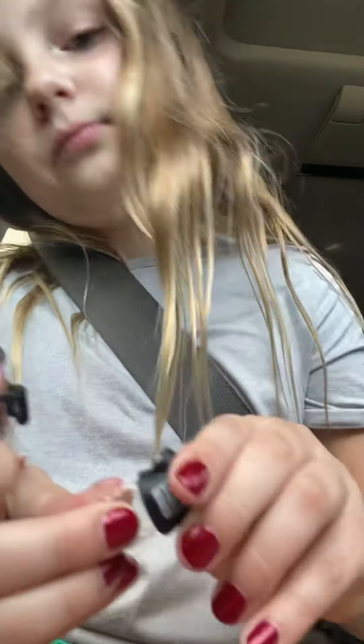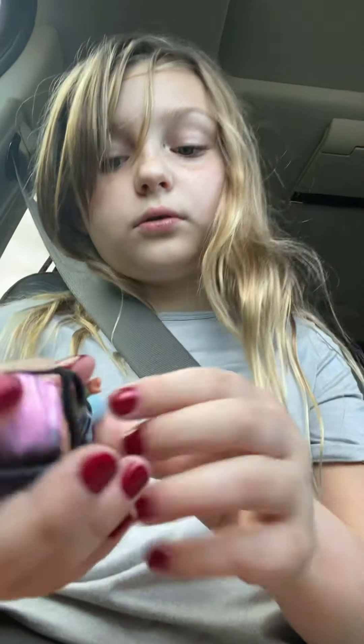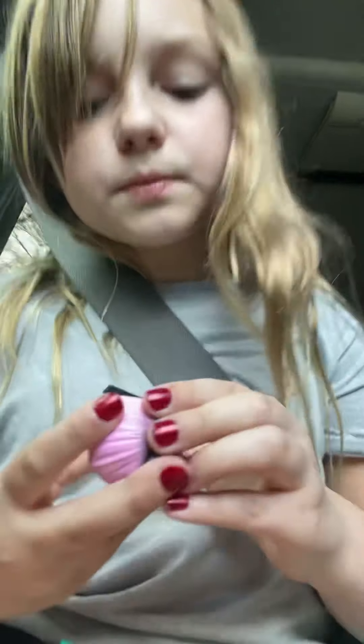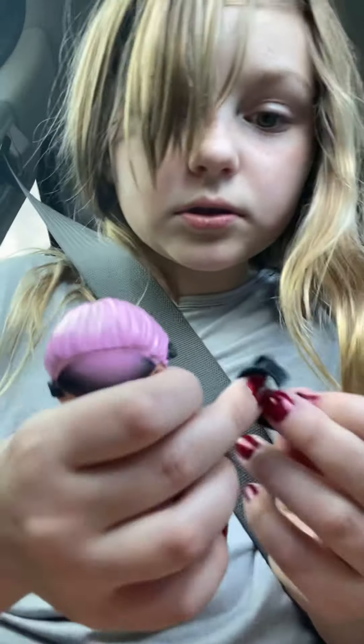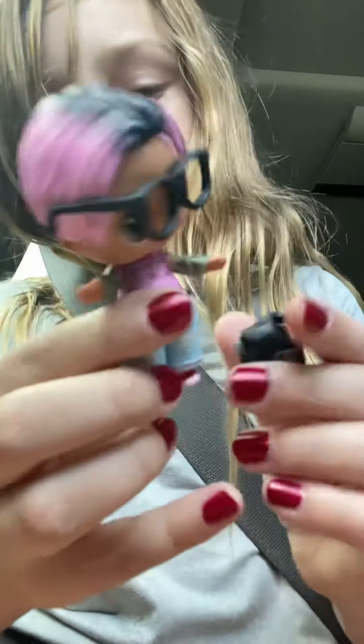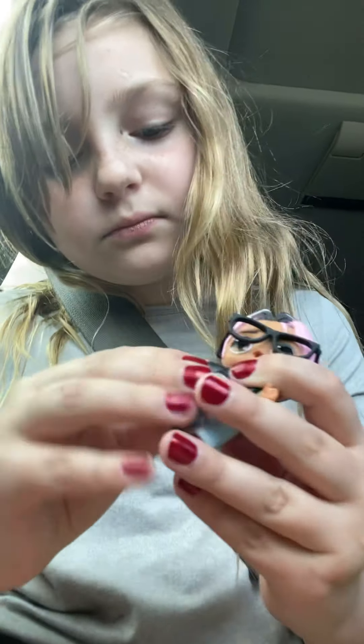I'm gonna go ahead and get him all dressed up. He has pink hair! Yeah, pink hair and black. Oh my gosh, I really like this though. Comment down below if you like boy LOL dolls or girl LOL dolls better. I kind of like girls better — I've just never ever opened a boy LOL doll before, so that's why I got this one. Here's what he looks like — you can put this shirt on him but you can't really take it off.